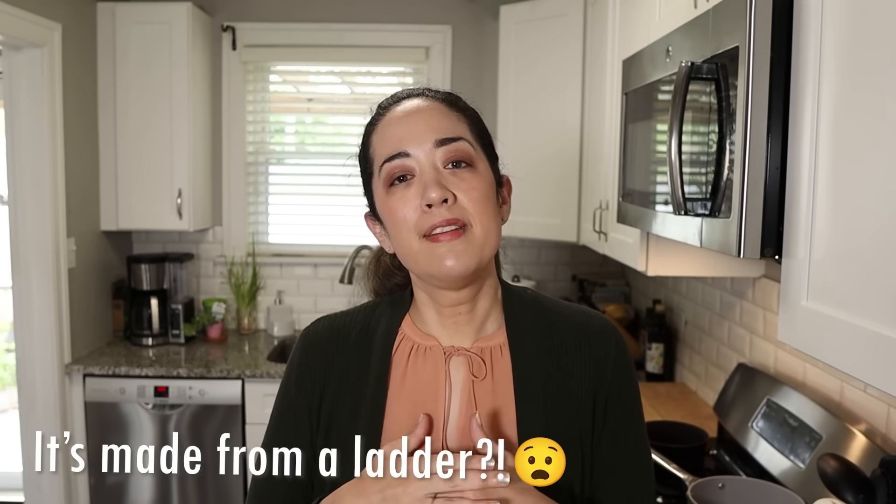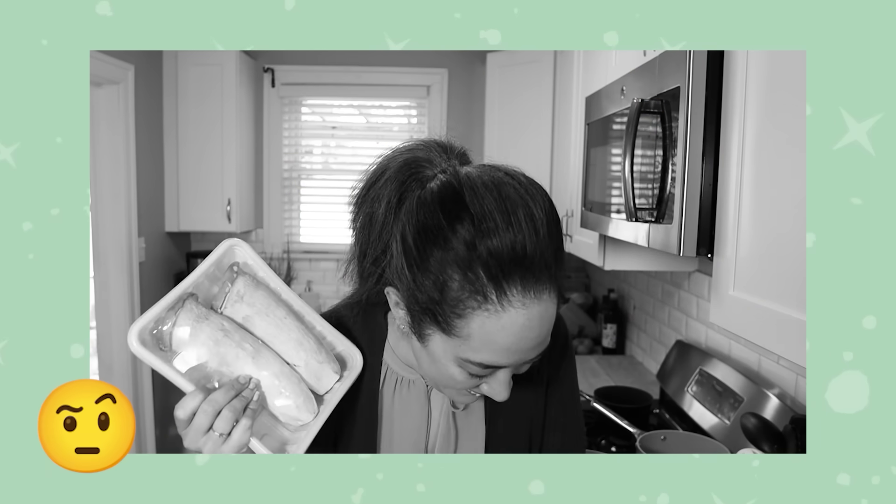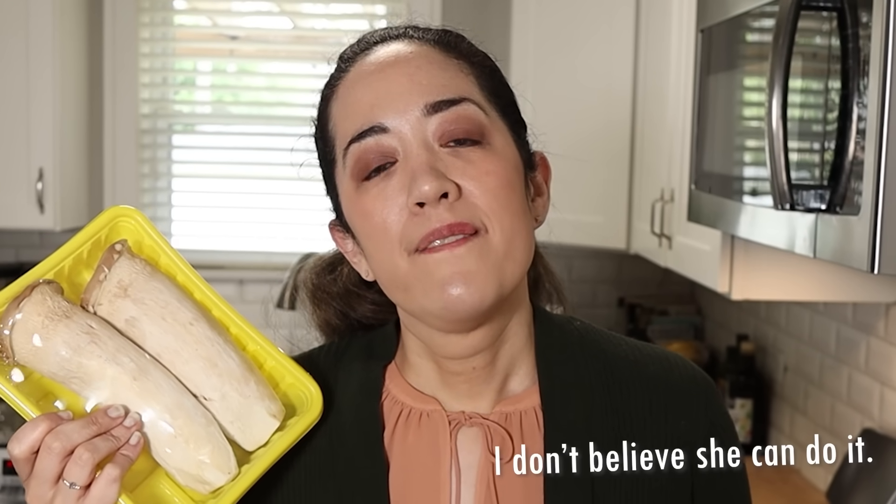I don't know if you guys have ever seen a vegetable — or an ingredient that looks quite like this. I know I haven't. I'm an adult and so are most of you, so we should be able to use an ingredient like this and just remain mature adults.